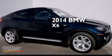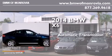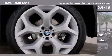This is a brand new 2014 BMW X6. This crossover has an automatic transmission, a 3.0 liter inline six-cylinder engine, and the added safety and control of all-wheel drive.